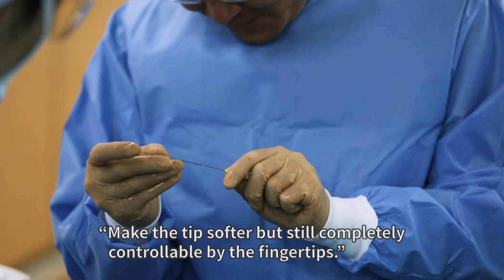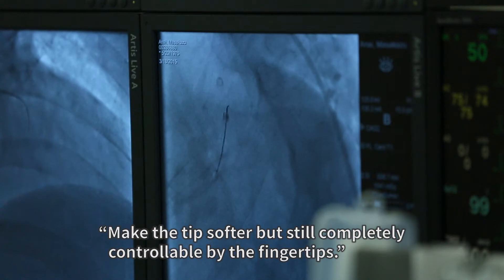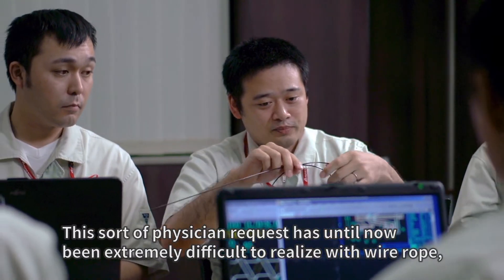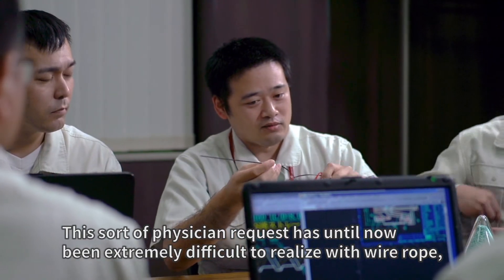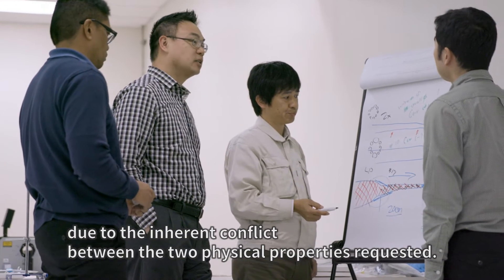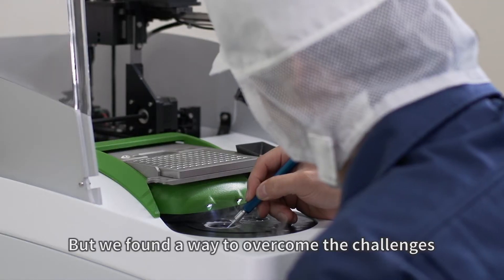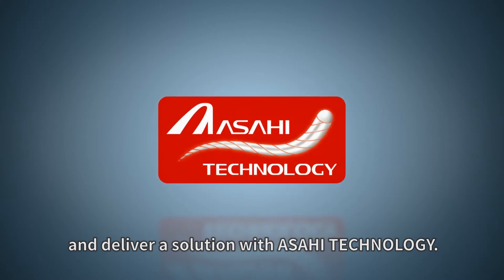Make the tips softer but still completely controllable by the fingertips. This sort of physician request has until now been extremely difficult to realize with wire rope due to the inherent conflict between the two physical properties requested. But we found a way to overcome the challenges and deliver a solution with Asahi technology.